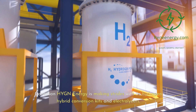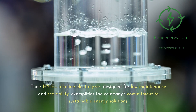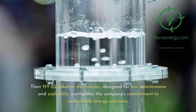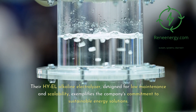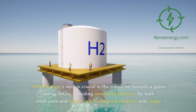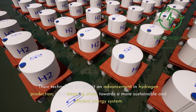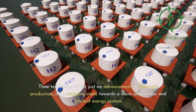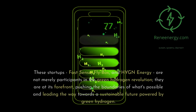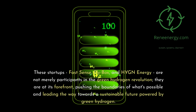Canadian Hine Energy is making strides with its hydrogen hybrid conversion kits and electrolyzers. Their high-L alkaline electrolyzer, designed for low maintenance and scalability, exemplifies the company's commitment to sustainable energy solutions. Hine Energy's work is crucial in the transition towards a green energy future, providing innovative solutions for both small-scale and large-scale hydrogen production and usage. Their technology is not just an advancement in hydrogen production — it's a stepping stone towards a more sustainable and efficient energy system. Fast Sense, Flybox, and Hine Energy are at the forefront of the green hydrogen revolution, pushing the boundaries of what's possible.